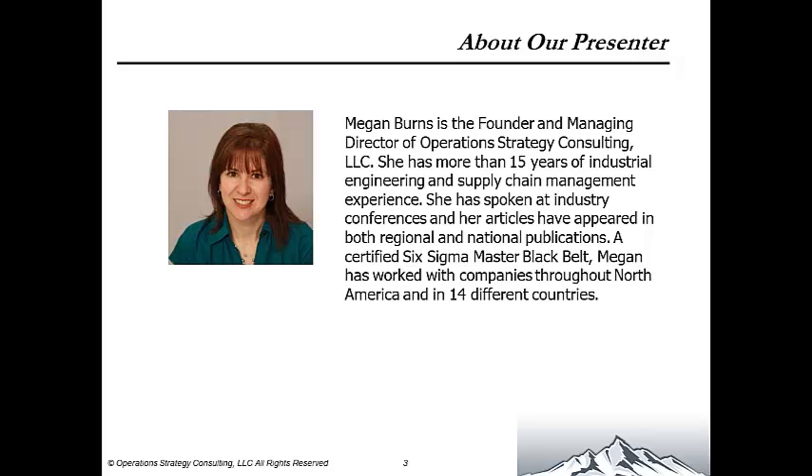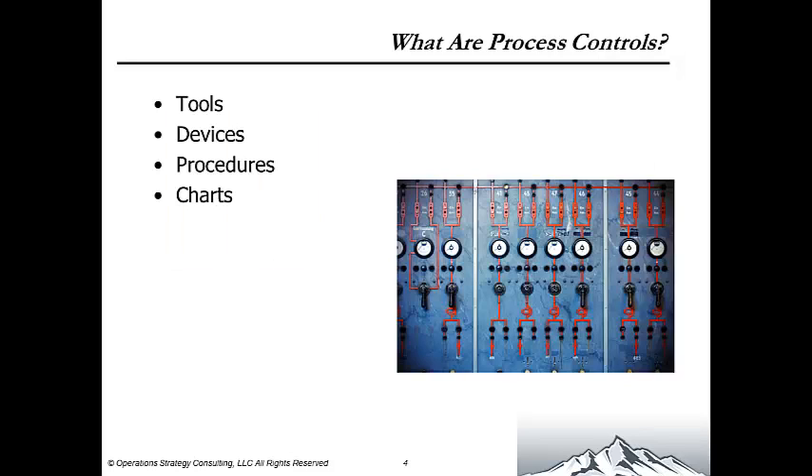Thank you, Alexandra. Let's start with the basics and first answer the question: what exactly are process controls?